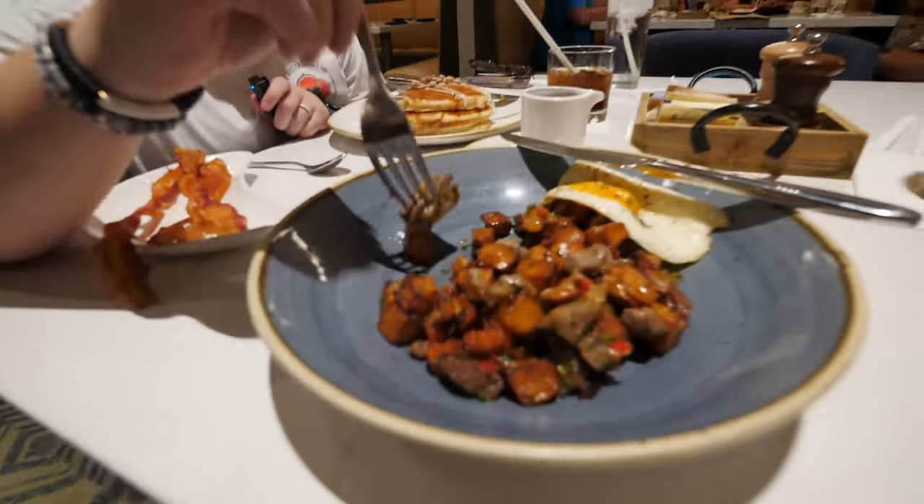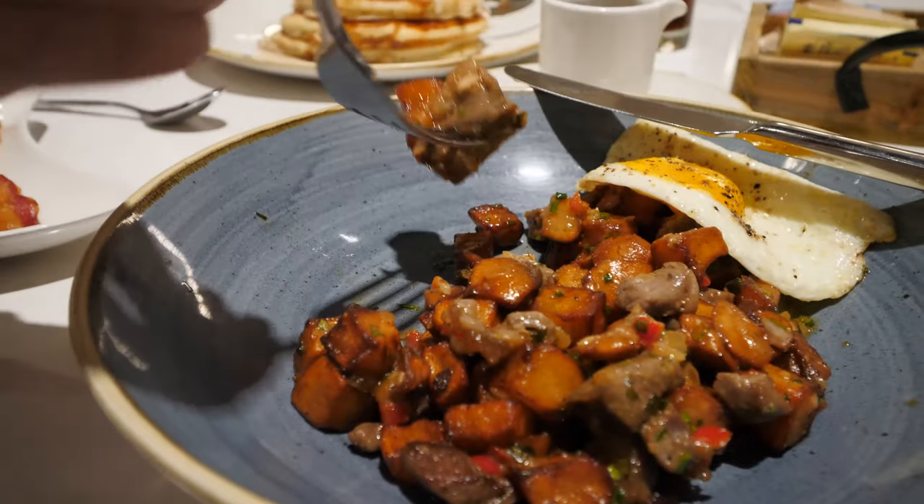It just doesn't feel like enough for, like, what was it, $18 for this dish? It's like one of those microwave meals.